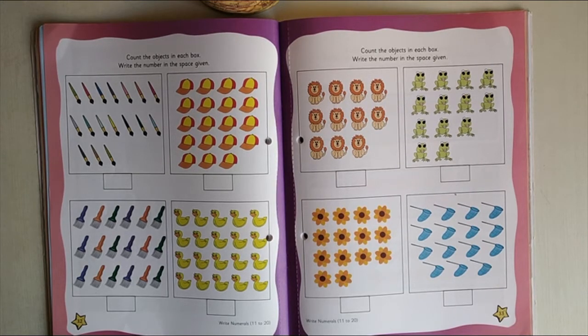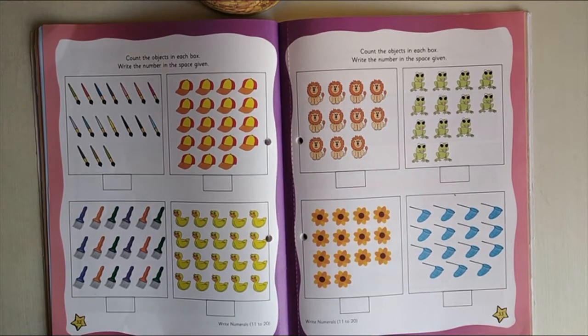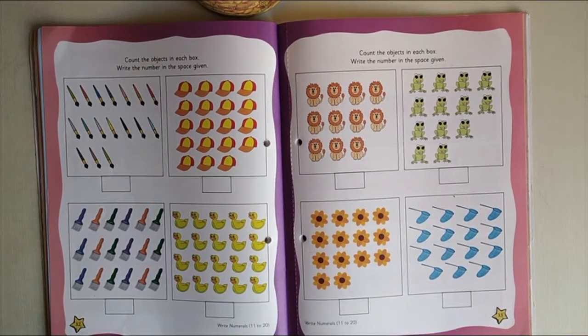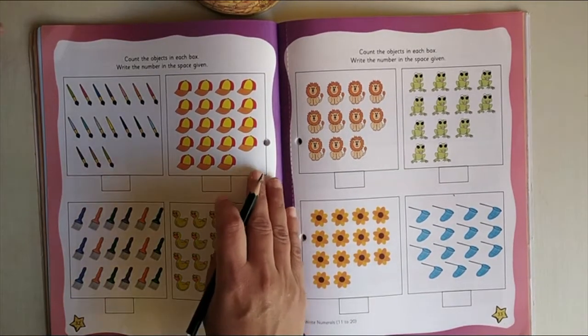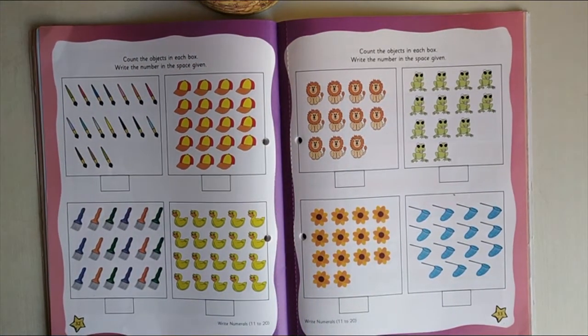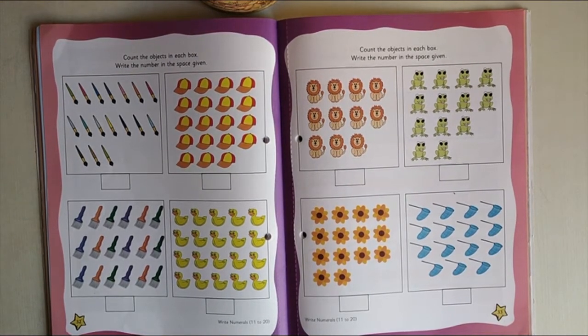Children, are you ready with the home fun activity? Today you are going to do the work in 'Little Think of Mathematics.' You are going to open to page number 32 and 33. You are going to write your date on both the pages. Today we are going to do two pages, so write the date on both pages.